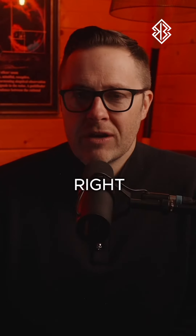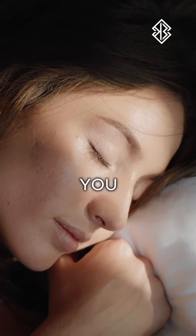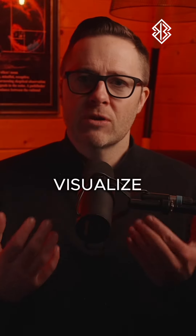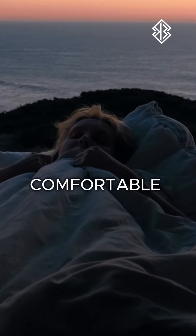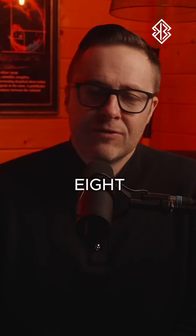Tip number four: creative visualization. What you want to do is visualize yourself sleeping when you get into bed. When your head hits the pillow, visualize yourself in the most comfortable, peaceful night's sleep you've ever had. See yourself having a peaceful night's rest for eight full hours.